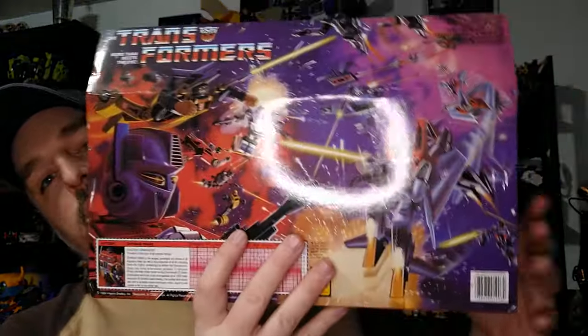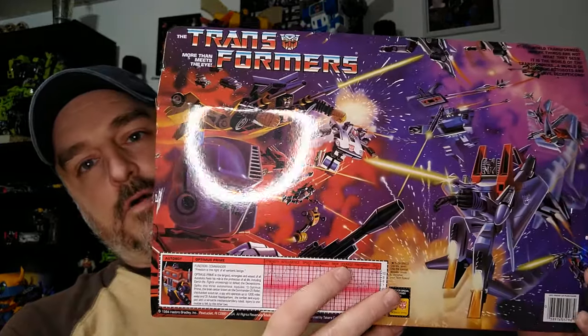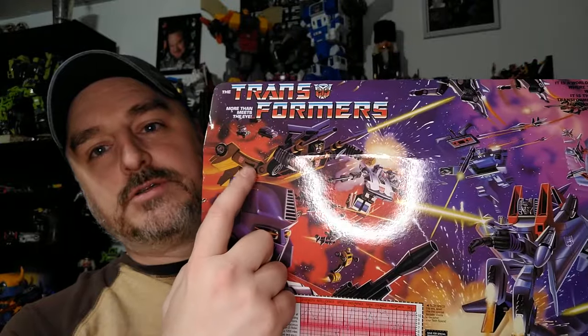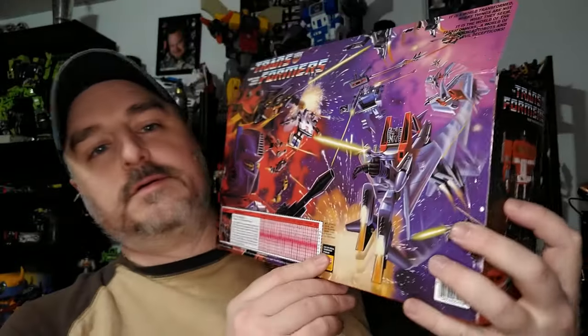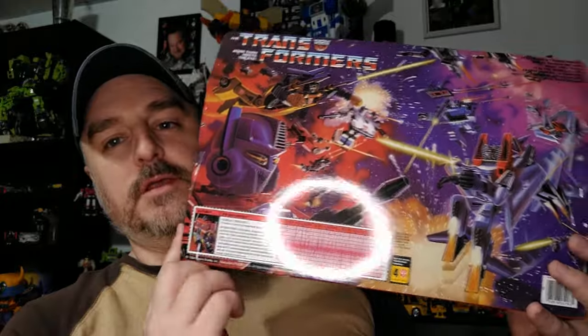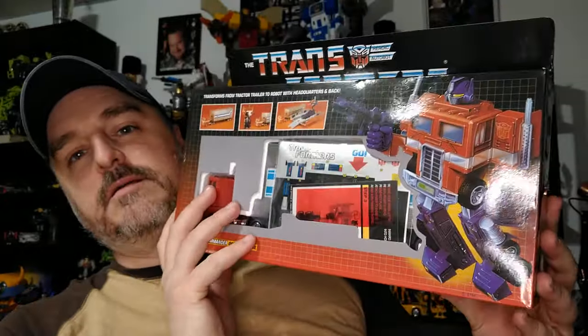I've never owned a G1 Optimus Prime. And you can see here the beautiful Mark Watts artwork. And then you have my bowie, Sideswipe right here — they're so happy. He's worth four points. And then the tech specs and everything. I've never owned this. My friend had it, and it was missing pieces.